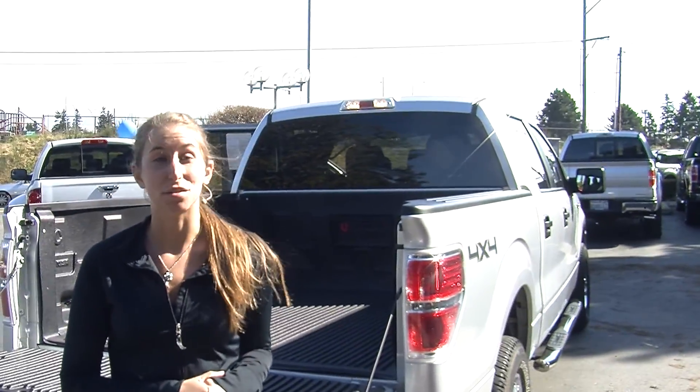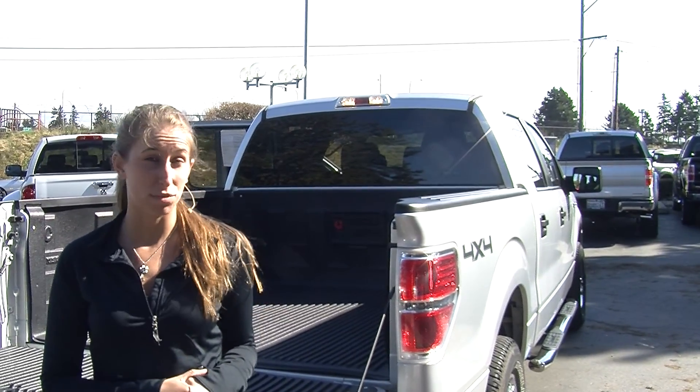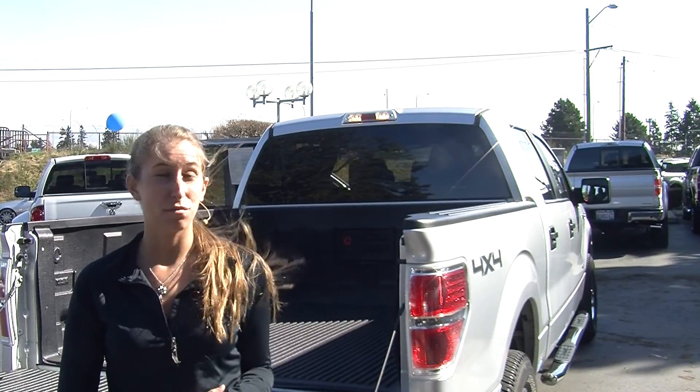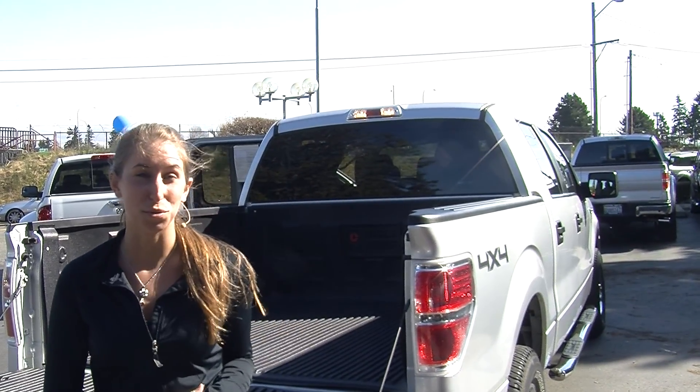All of our inventory here at Titus Will goes through a thorough safety inspection and is beautifully detailed, so you can purchase with confidence. Give us a call today to set up a test drive with one of our professional sales representatives at 253-475-4151. Thank you for clicking on our virtual tour.